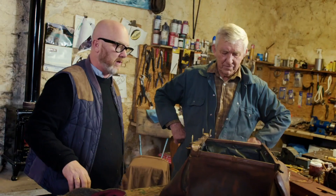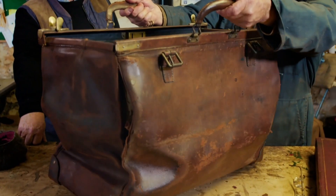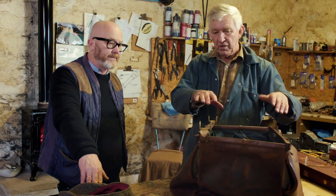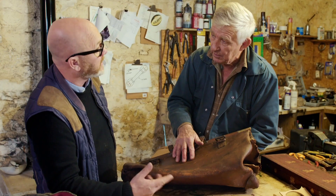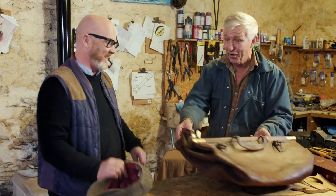So when it's finished, where will it sit? It'll stand up like that, but a lot taller. Even with the old leather? Yeah, because all the leather's going to be re-supported inside anyway. You won't see it, but all the sides and end panels are going to be re-supported. Shall I just leave you to it? It'll be a lot easier. Yeah, let's do that.